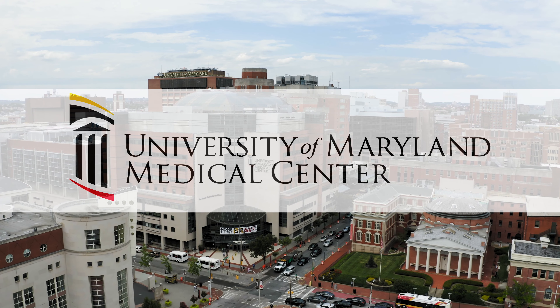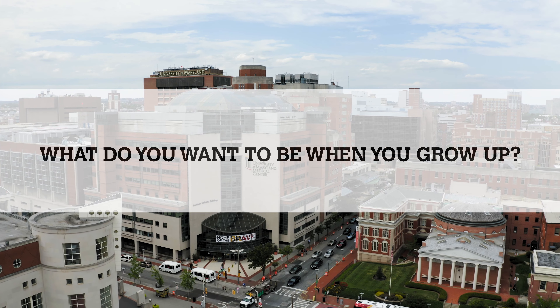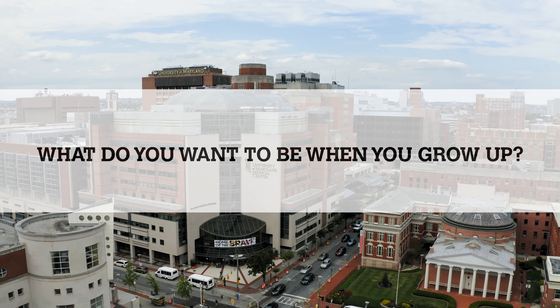At the University of Maryland Medical Center, we're helping students in West Baltimore answer that age-old question of what do you want to be when you grow up?